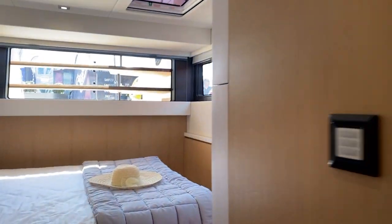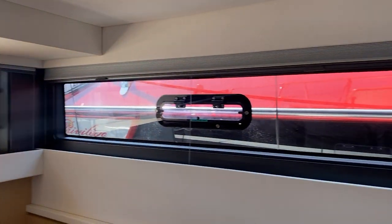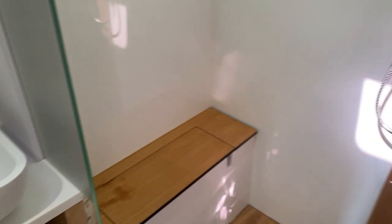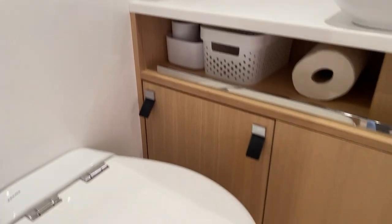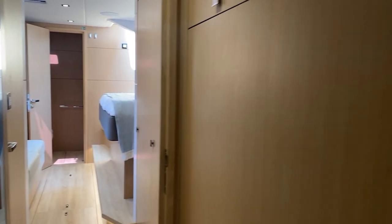Port side aft — another athwartship bunk with nice big windows here. Here is my head with an enclosed shower. Electric toilet there. And then you see I've got additional hanging lockers and storage.